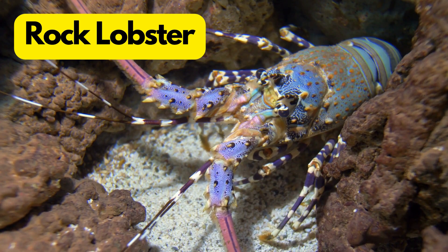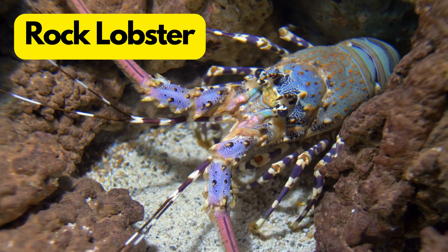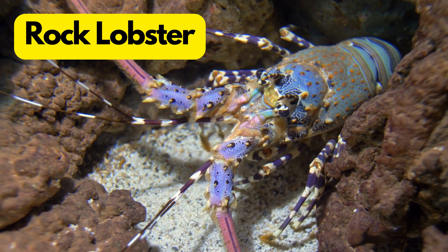R for Rock Lobster. Rock lobsters are like the DJs of the deep, with long antennae and a love for rocky homes. They're also known as spiny lobsters due to their spiky shells.